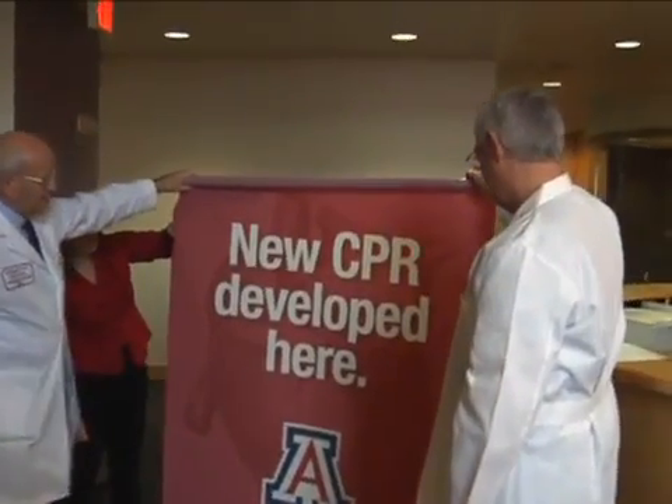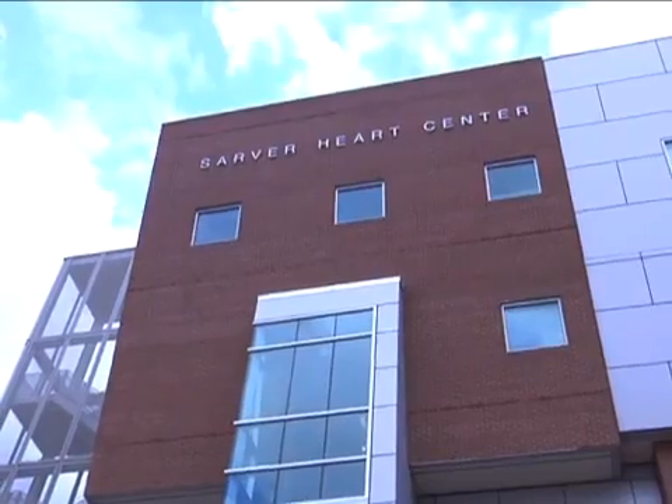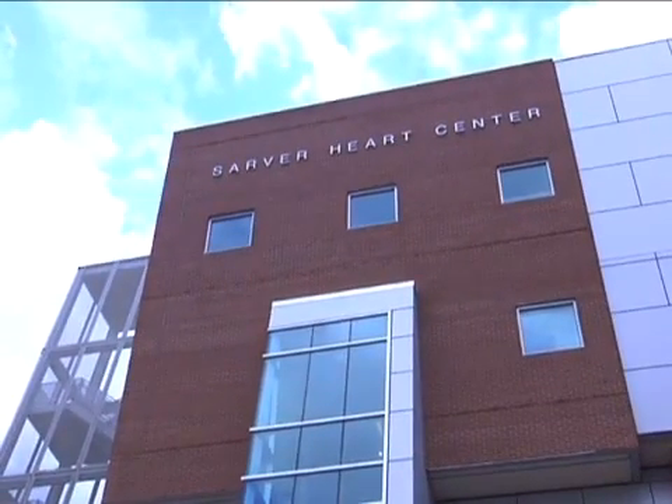Dr. Gordon Avey and Dr. Carl Kern are the pioneers of continuous chest compression CPR. Both are cardiac researchers at the Sarver Heart Center in Tucson and professors at the University of Arizona College of Medicine.